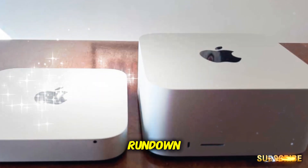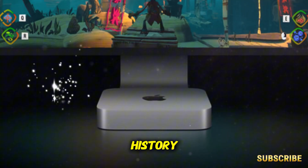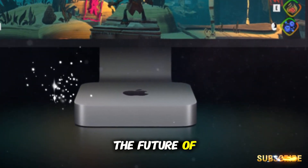This won't just be a spec rundown — we're going long form here, digging into context, history, buying advice, and what it all means for the future of Apple hardware.